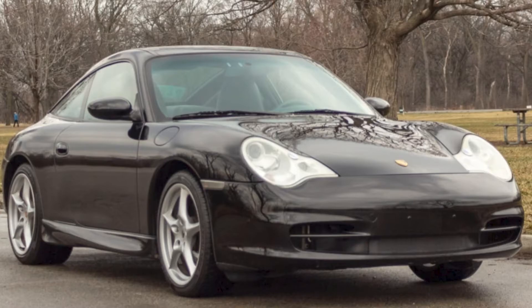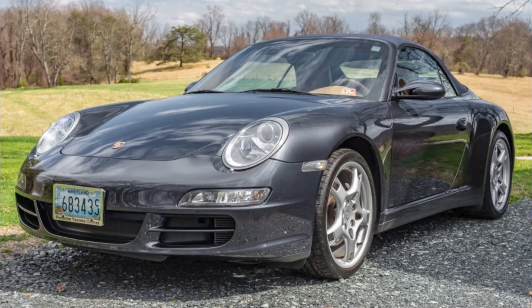A black over gray 2002 911 Targa with 103,000 miles sold for $24,250. Not the best of condition, but a seemingly decent car — this was well purchased. An Atlas gray over sand beige 25,000-mile 2006 911 C4 Cabriolet sold for $48,500. This beautiful exterior color paired with a yellowish interior — not great, but the sale does seem to be fair.